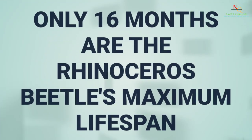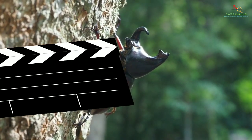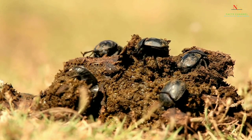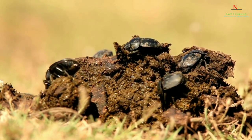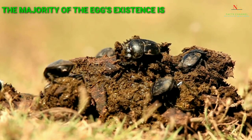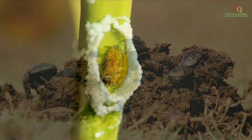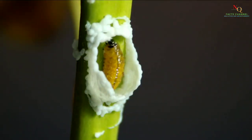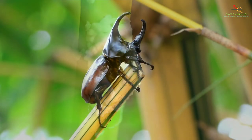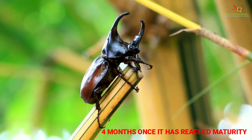Only 16 months is the rhinoceros beetle's maximum lifespan. It begins as an egg and goes through various phases in its life cycle. The majority of the egg's existence is spent underground as a larva once it hatches. The larva will grow and mature into a beetle in around 12 months, and it will only be able to live as a fully-fledged rhinoceros beetle for around four months once it has reached maturity.